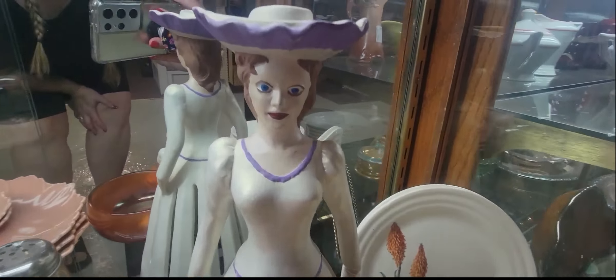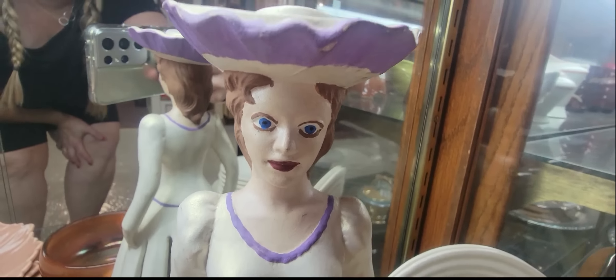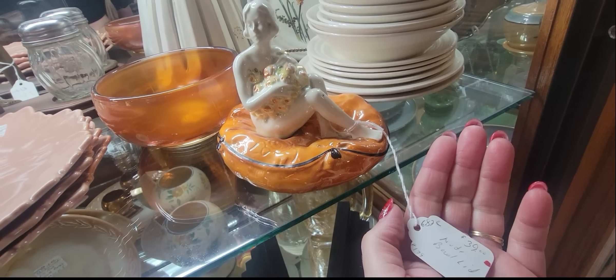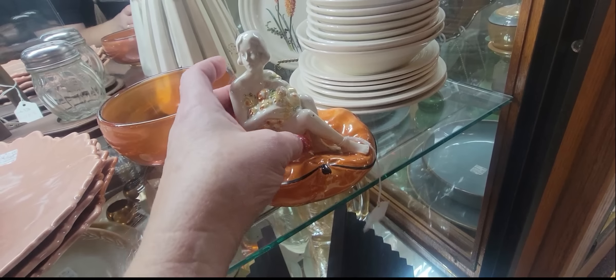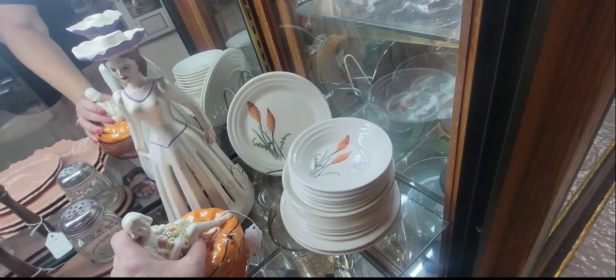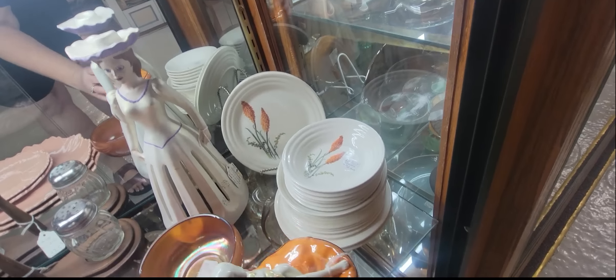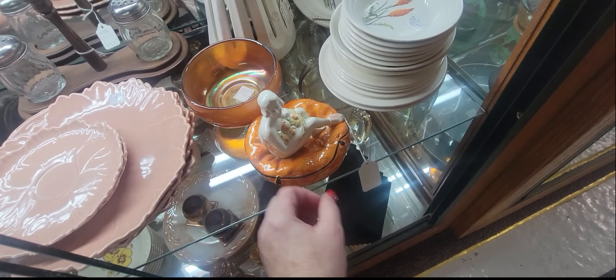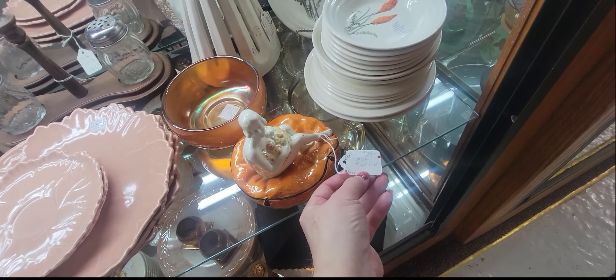She will hold your handkerchiefs. This is beautiful — she's $39. It's a lid. Is this her bowl? No. She's lovely.